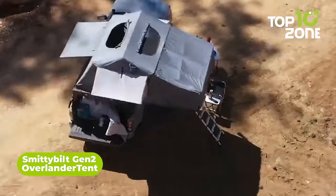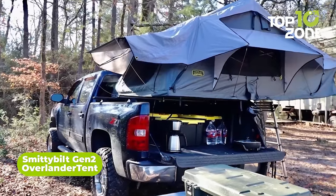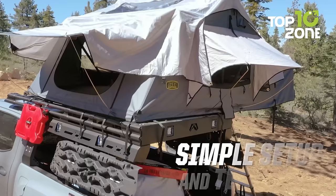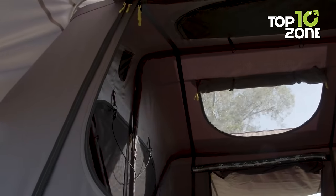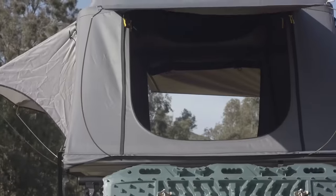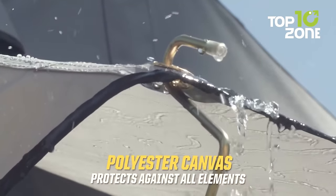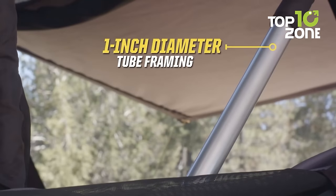The Smittybilt Gen 2 Overlander Tent is the ultimate rooftop tent designed for car camping enthusiasts seeking convenience, comfort, and durability. With a quick setup time, it provides secure and spacious sleeping quarters above ground, making it an ideal alternative to sleeping inside the car. Its self-contained design stores all bedding and accessories inside the tent, freeing up critical storage space, while the teardown and packing process is quick and hassle-free. Crafted from 600D ripstop polyester, the tent's waterproof and polyurethane-impregnated top guarantees protection from the elements.